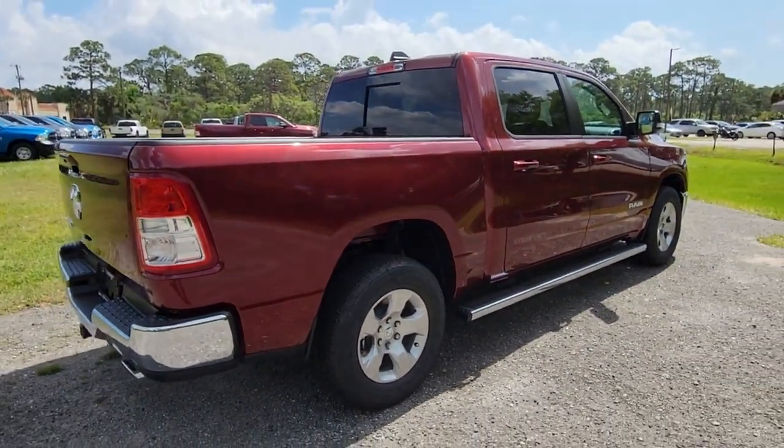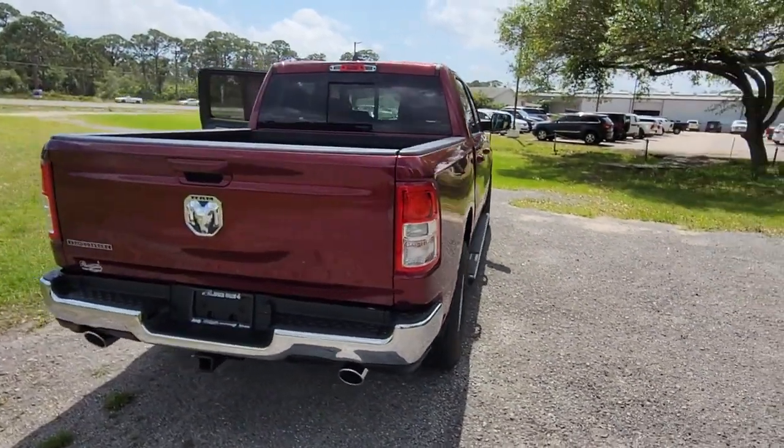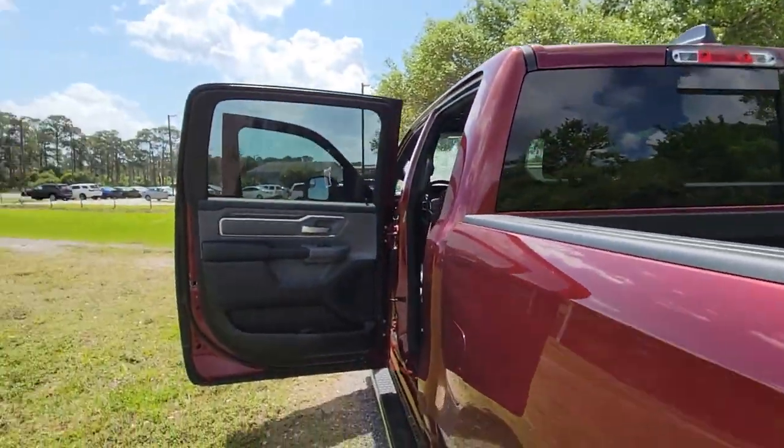Keyless entry, 8-cylinder engine, heated mirrors, keyless start, fog lamps, backup camera, steering wheel audio controls, aluminum wheels, Bluetooth connection, leather steering wheel.